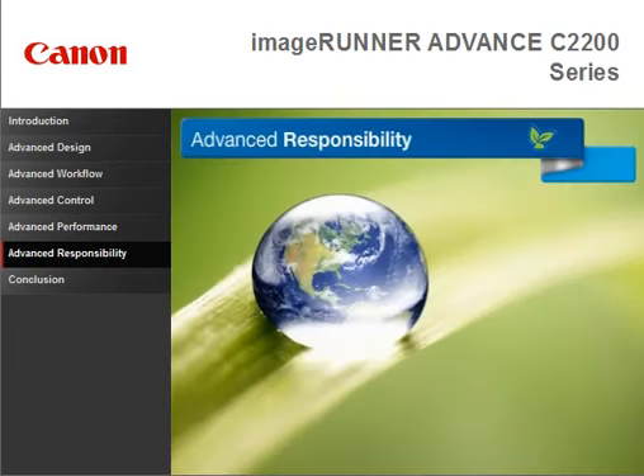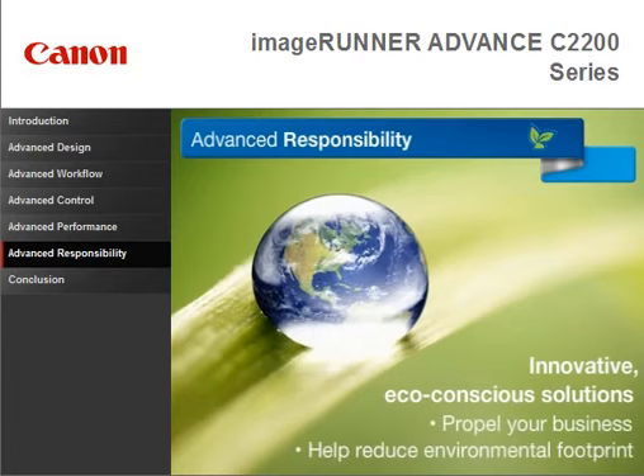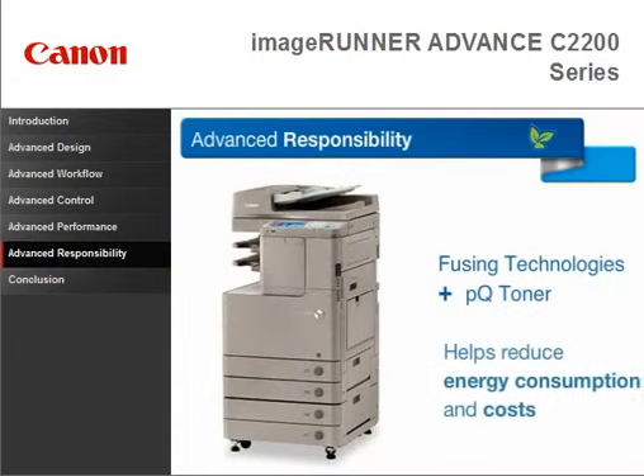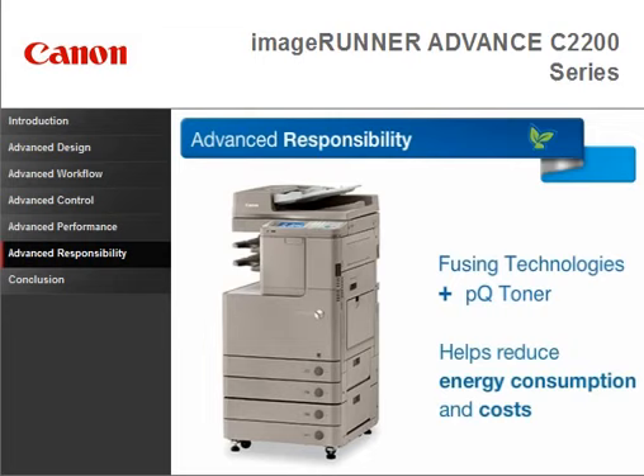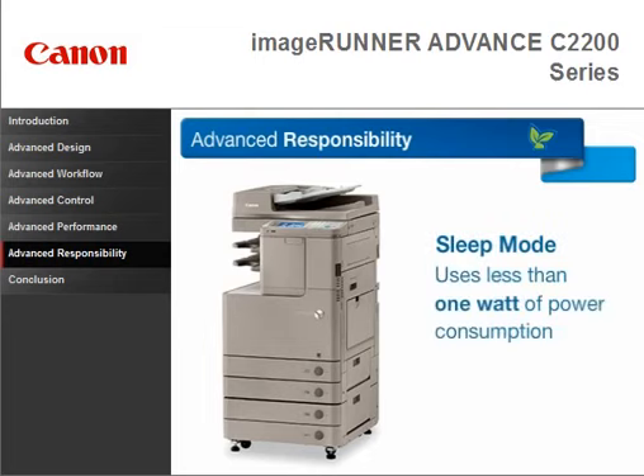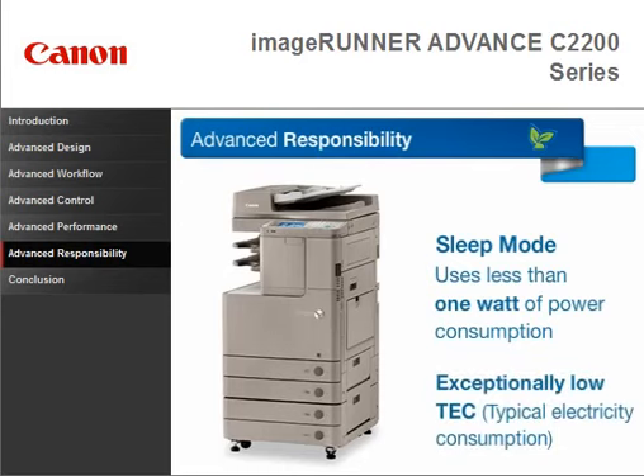The ImageRunner Advanced Series incorporates innovative, eco-conscious solutions that propel your business while helping to reduce your environmental footprint. Fusing technologies and PQ Toner help reduce your organization's overall energy consumption and costs. Less than 1 watt power consumption in sleep mode contributes to an exceptionally low TEC.